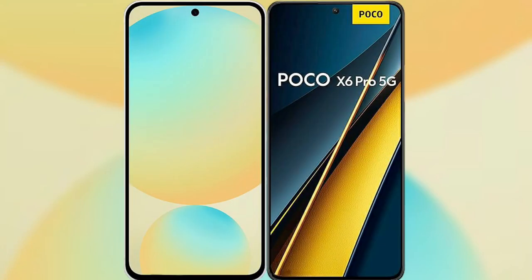I will compare the new Samsung Galaxy S24 FE with Xiaomi Poco X6 Pro.